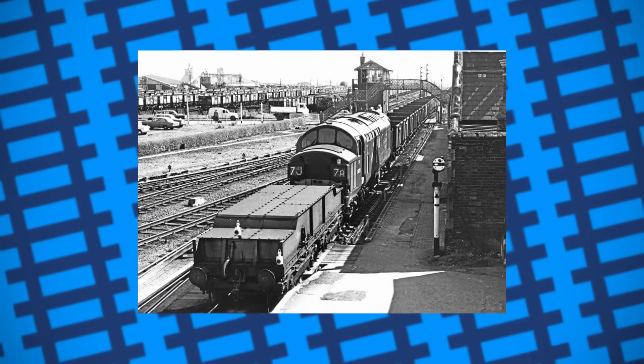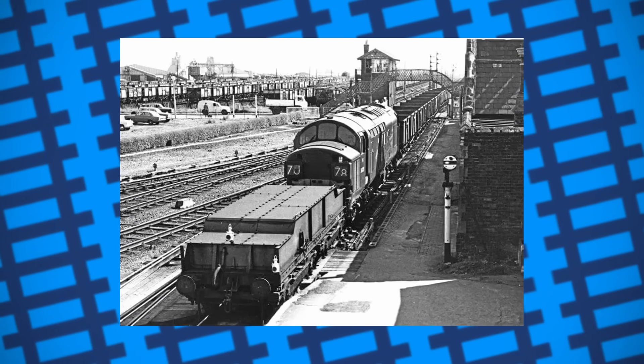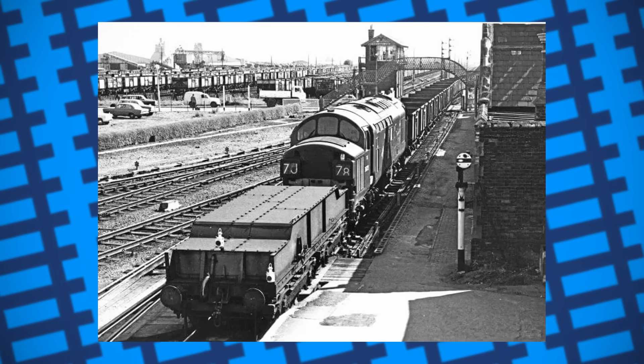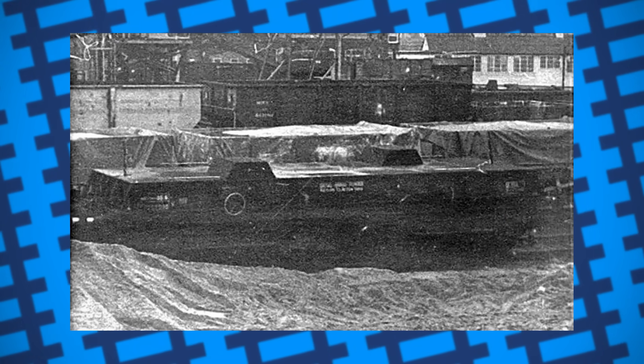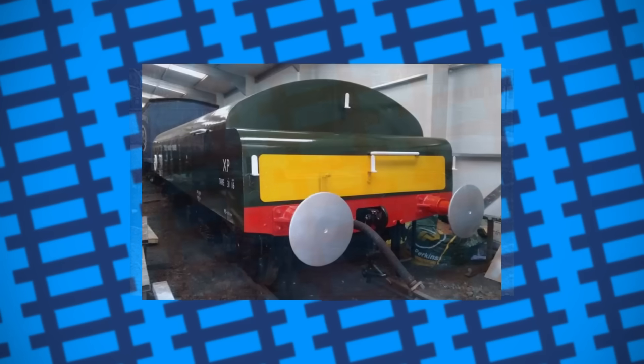Their usefulness, however, wouldn't last forever. By the late 1970s, British Rail had upgraded or replaced most wagons that weren't fitted with airbrakes, meaning the tenders now no longer served a use. They were slowly withdrawn from service throughout the 1980s and scrapped at various yards. The final two ended up at Barry Island's scrapyard in Wales, however, even these were cut up, with none of the 122 tenders being saved or preserved.